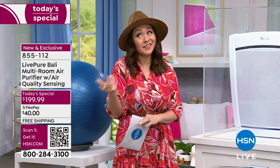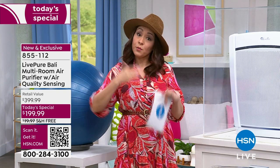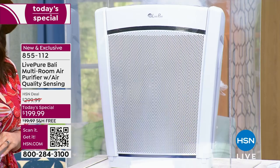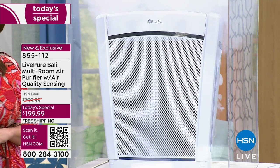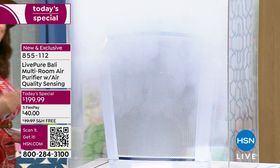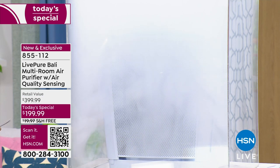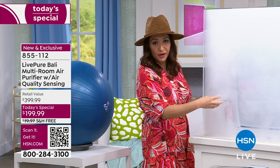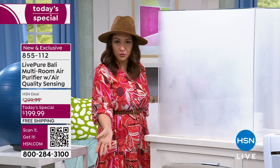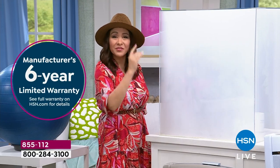You want true HEPA filtration for your lungs and home, but ongoing filter costs — up to $50 a pop — can be a deterrent. With this unit, you never have to buy a filter again. This is a permanent true HEPA filter that will essentially pay for itself. It has an auto mode that adjusts based on how dirty or clean your air is, a six-year warranty on the motor, and covers multiple rooms or an open-concept space up to the full area.